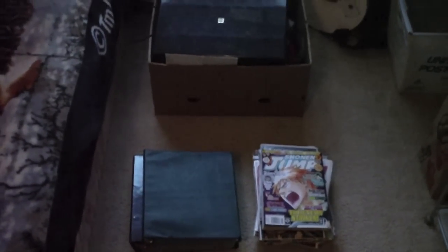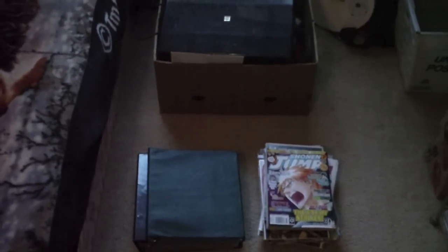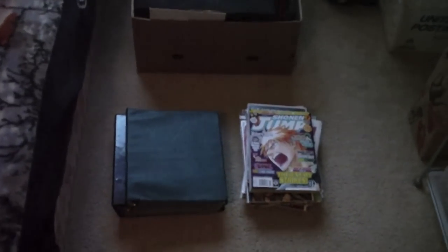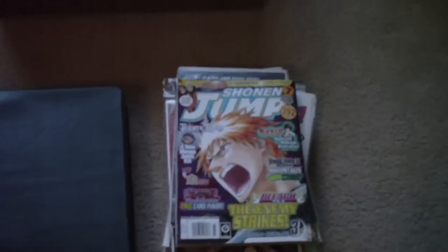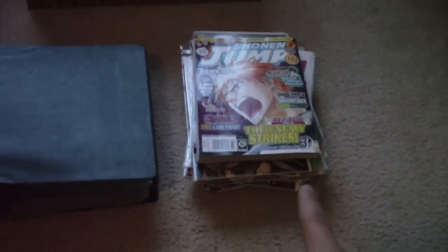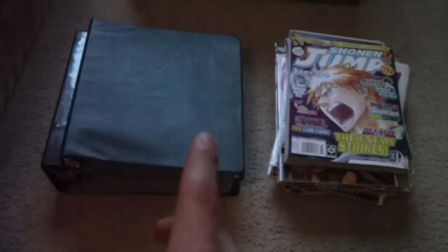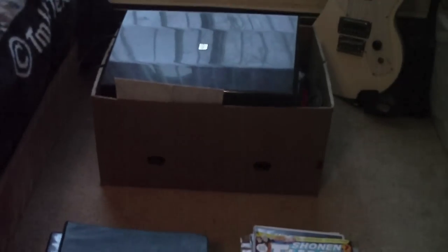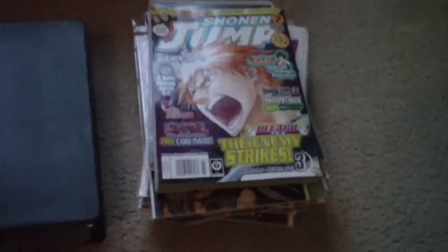Hey guys, in this video I'm going to show you silent auction items I won at Goodwill. The first lot was a lot of comic books, then two binders of Pokemon cards, and the last one is a surprise. I'll go through this very quickly.